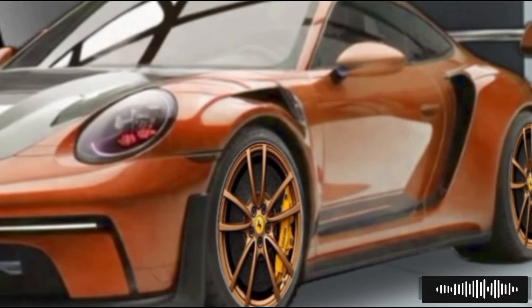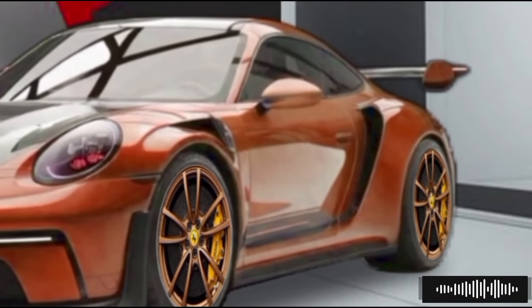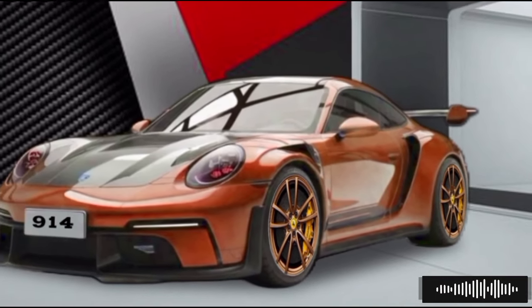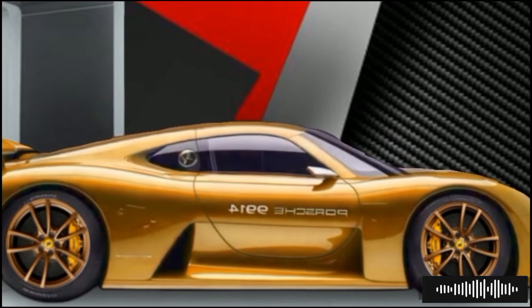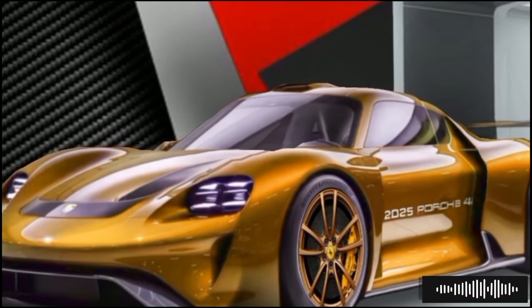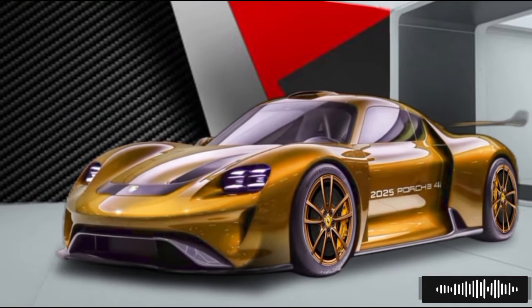The seats are ergonomically designed to provide maximum comfort and support during spirited driving, while the compact yet spacious layout ensures a comfortable ride for both driver and passenger. Performance enthusiasts will appreciate the 2025 Porsche 914's exceptional handling and agility. The car is built on a lightweight chassis utilizing advanced materials to keep weight down without compromising strength or safety. The mid-engine layout provides excellent weight distribution, and Porsche's renowned adaptive suspension system and precise steering ensure a thrilling driving experience.